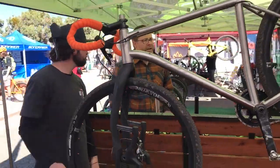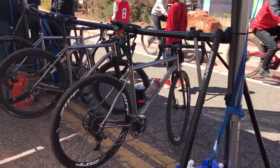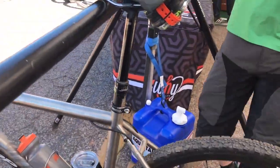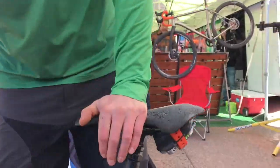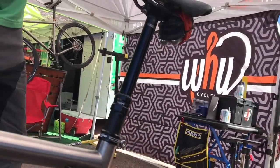We've got the dropper post over here, which is super sick because we designed this bike to handle anything. You can take this bike on your local mountain bike trail and have a different experience riding maybe the same trail that you ride on your mountain bike. All of a sudden it's a brand new challenge with the dropper post — you're able to take some of those really steep descents without any issues.